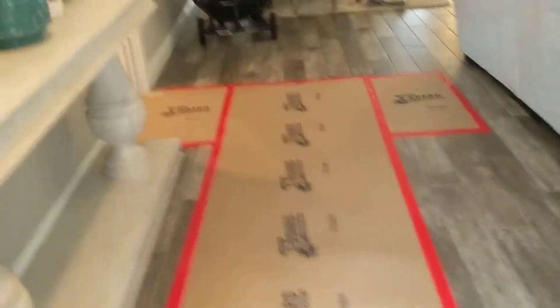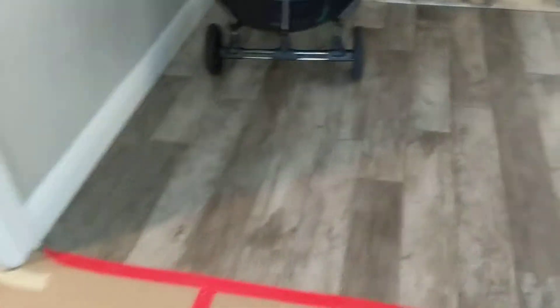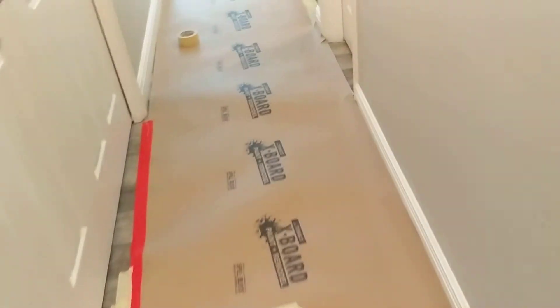As the job starts, we obviously are going to cover and protect our floors. They have really nice floors, and we don't want to cause damage to their tile or their grout. So all the floors are protected.